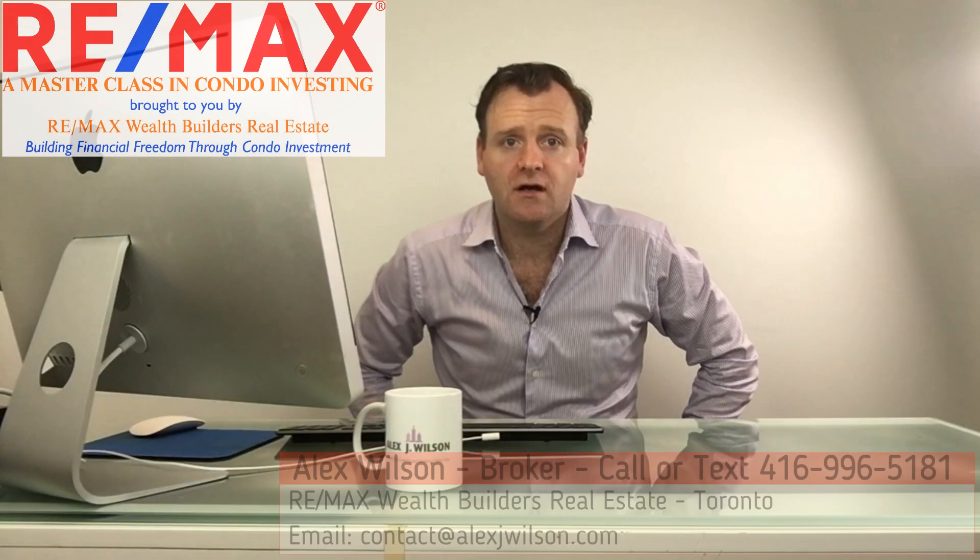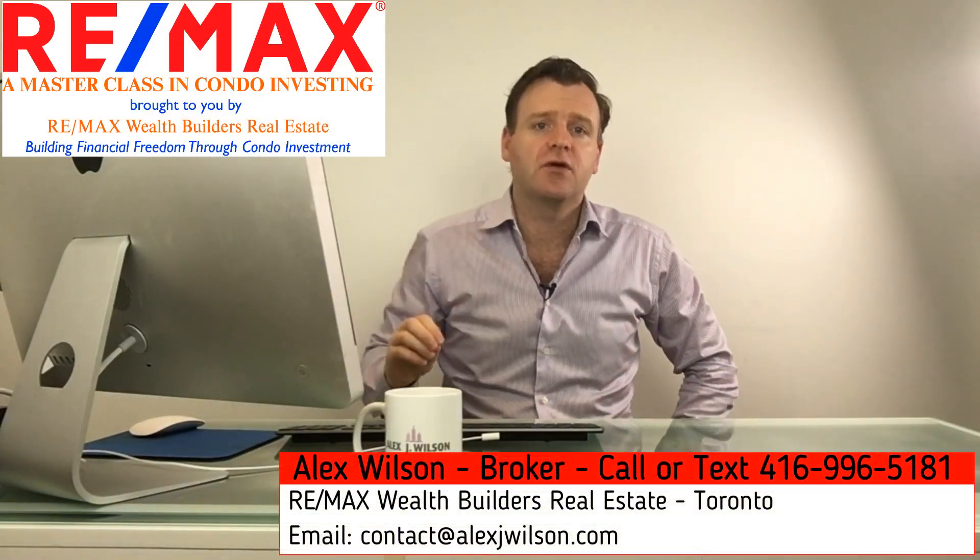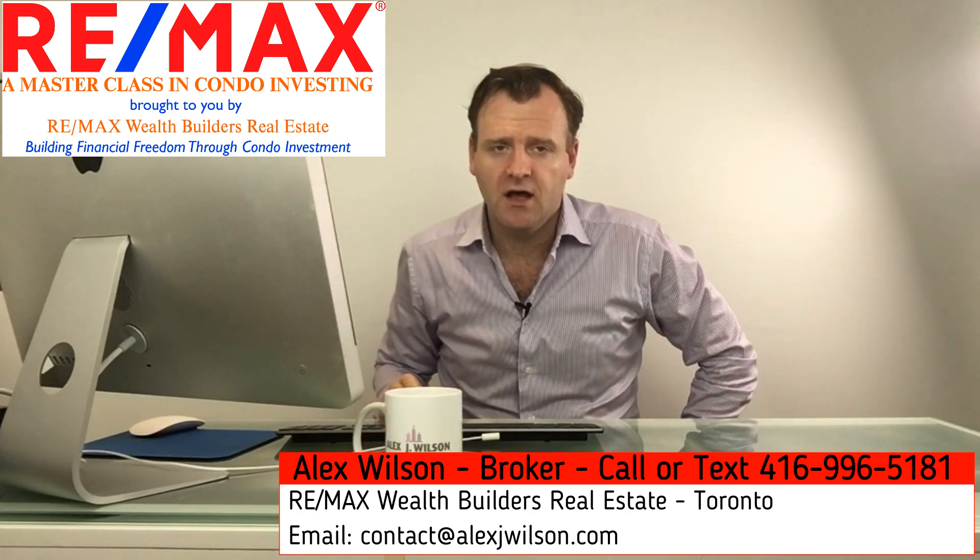Hello, everyone. Welcome to AlexJWilson.com, and we are here to bring you a brand new condo development called Line 5 Condos.